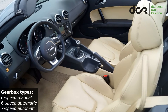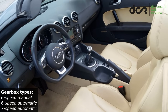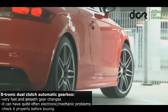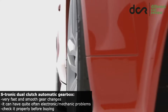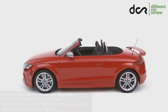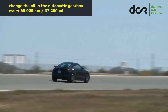You can choose the manual 6-speed gearbox, which is reliable. Then there is the famous — or infamous — 6 or 7-speed S-tronic dual-clutch automatic transmission, which is basically the DSG gearbox from Volkswagen. It can often have electronic or mechanical problems, although the clutches can wear even after 100,000 kilometers. Check it properly before buying — this transmission should change gears very fast and smoothly, without any strange noise or hesitation. You should also change the oil in the automatic gearbox every 60,000 kilometers.